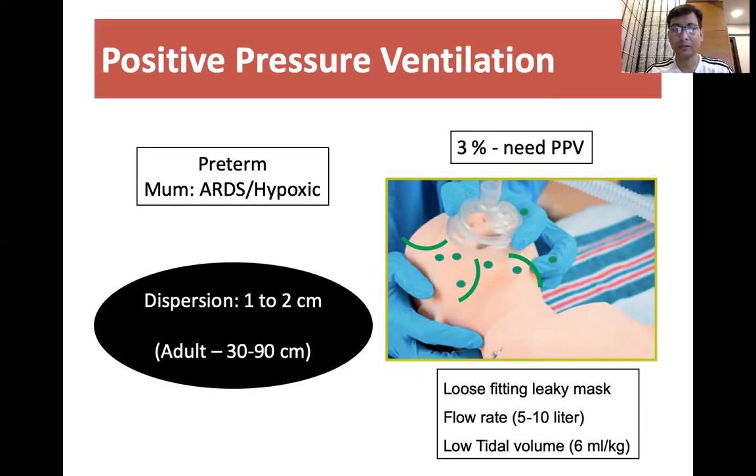The dispersion of aerosol in neonates is in the range of 1 to 2 centimeters, while in adults it is in the range of 30 to 90 centimeters. That means the risk of infection transmission is very, very low.